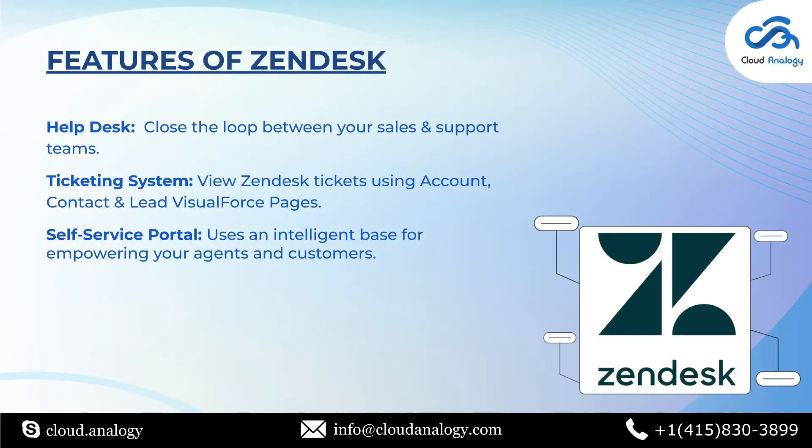Now talking about the features of Zendesk integration. The first feature is the help desk — Zendesk for Salesforce helps close the loop between your sales and support teams by enhancing visibility into customer information and support activity between Salesforce and Zendesk. The second feature is the ticketing system, which is one of the most highlighted features in Zendesk. We can also view Zendesk tickets using account, contact and lead Visual Force pages.